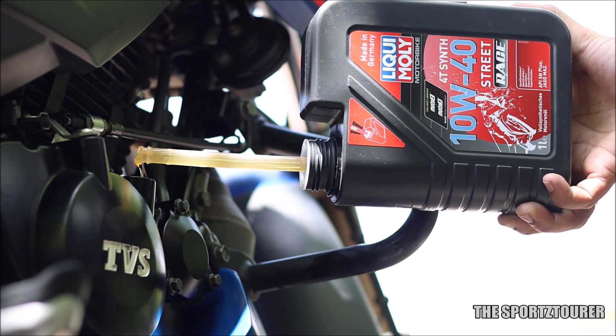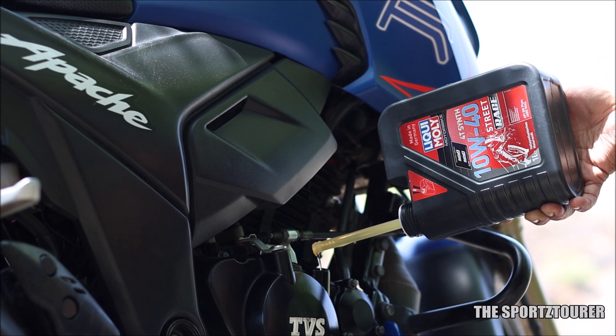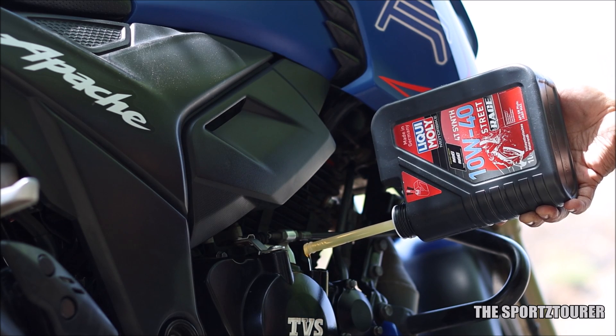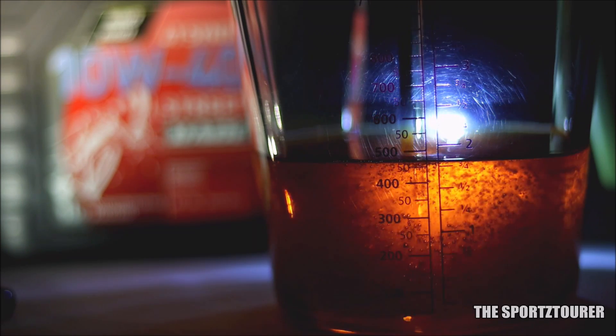The Liqui Moly Street Race is one of the premium engine oils that I have repeatedly used in multiple motorcycles, where it did show its performance edge, which was also backed by a lot of you guys sharing your experience on the channel. So taking the next step and getting the Liqui Moly Street Race 10W40 lap tested was in line for quite some time now.